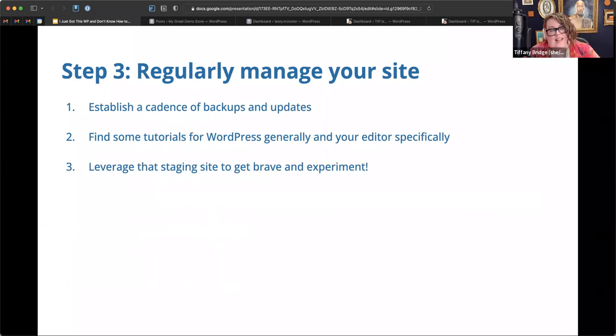Step three: regularly manage the site. Make sure there's a regular cadence of backups and updates. If your host backs up for you, they're probably doing it nightly. Nightly is great; weekly is probably okay for a site that isn't super busy. Do updates on important sites at least weekly — some people only do it monthly, but do it on a regular basis. Don't let your plugins, themes, or WordPress itself get too far out of date — that's where your security fixes are.